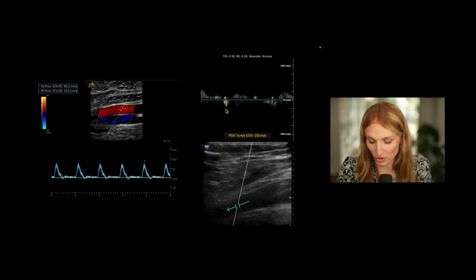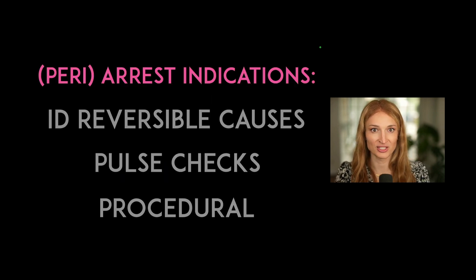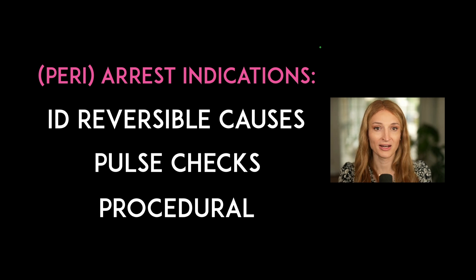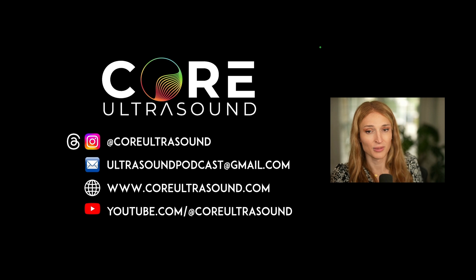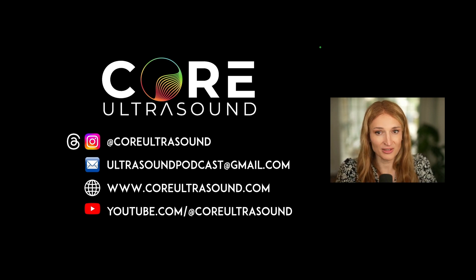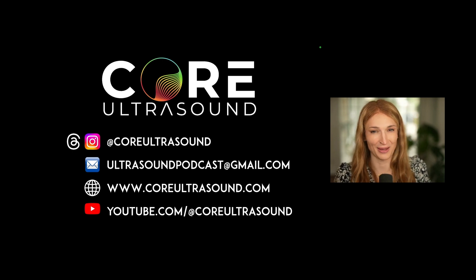To recap everything: we talked about identifying reversible causes, using ultrasound during pulse checks, and procedural ultrasound. If you want to listen to the first part, check out that podcast or YouTube video. If you have any questions, comments, anecdotes, or interesting cases, reach out to me. Happy scanning.